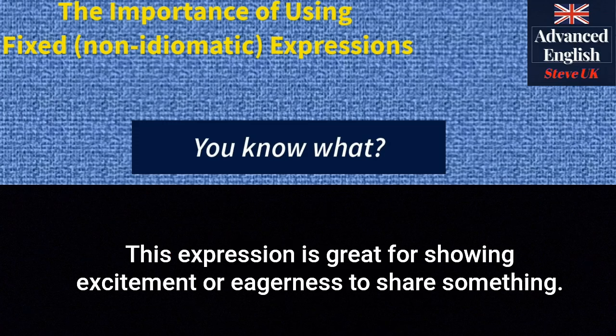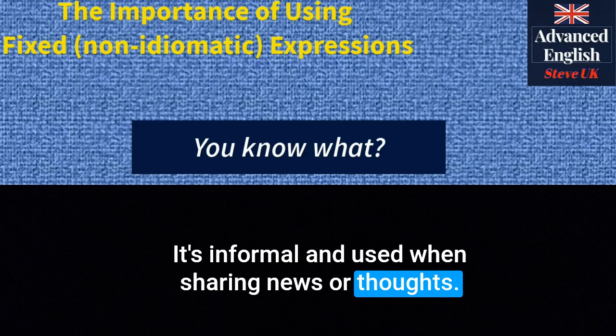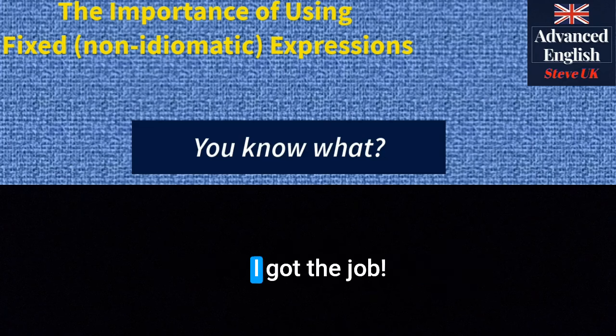'You know what?' — this expression is great for showing excitement or eagerness to share something. It's informal and used when sharing news or thoughts. For example: 'You know what? I got the job.'